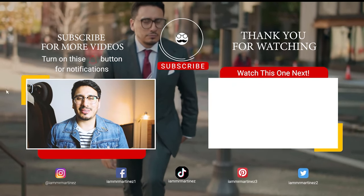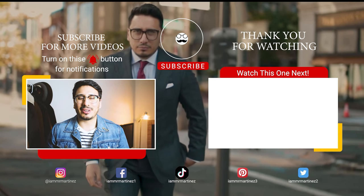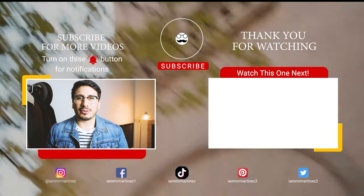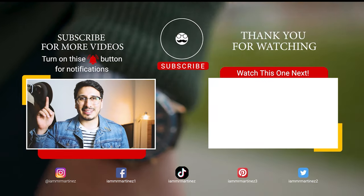I appreciate you guys. And as always, style up. Thanks so much for watching this video. If you haven't joined La Familia yet, go ahead and hit the button up there. I have another recommended video for you right over there. And as always, style up.